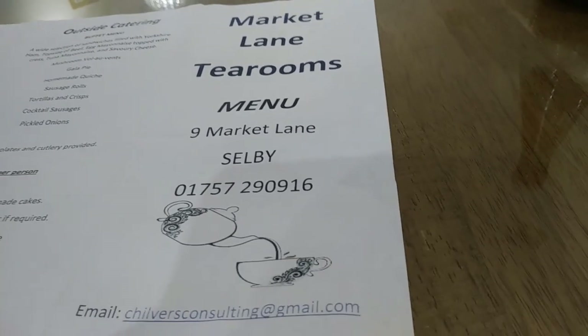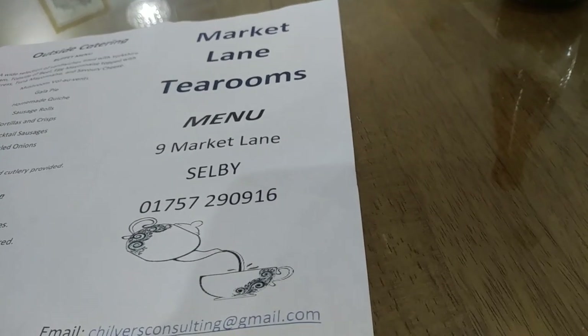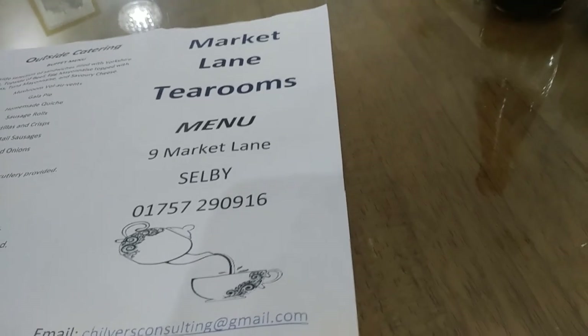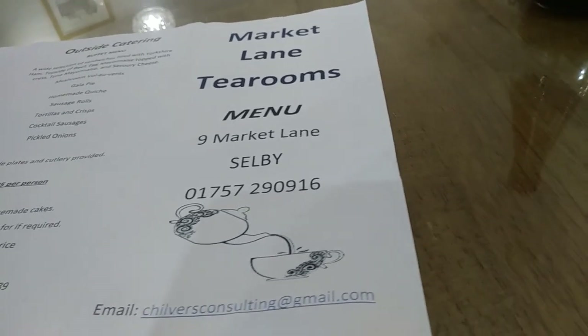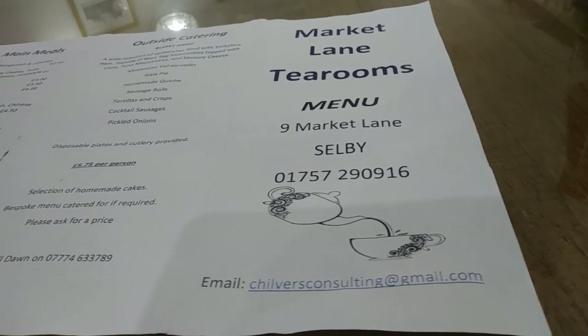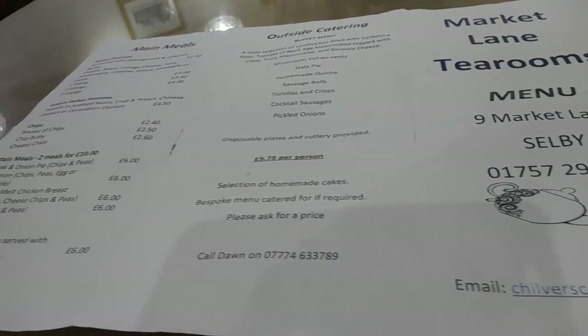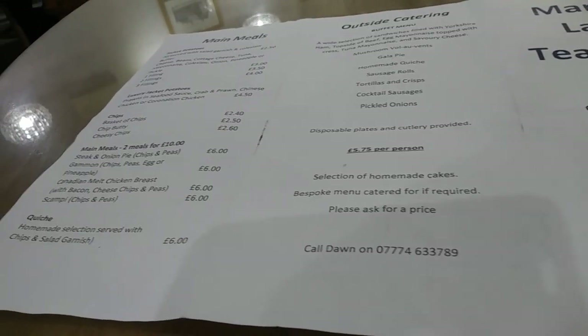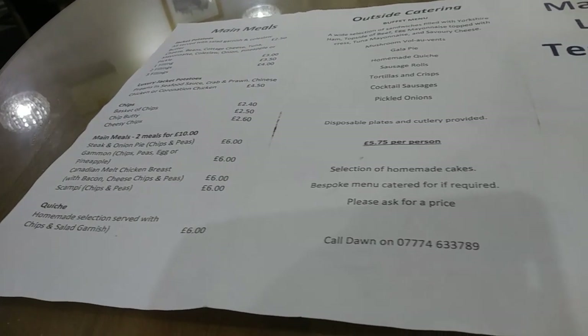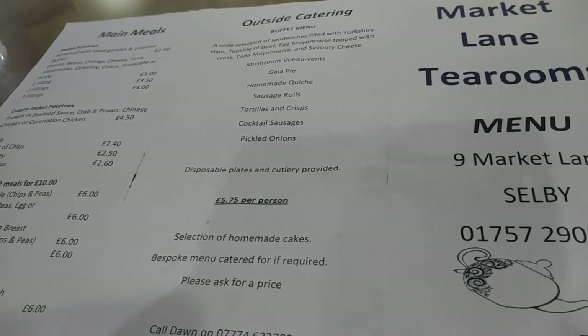This is where it is — the Market Lane Tea Rooms. It is just off the corner of New Lane there. They've even got outside catering books.